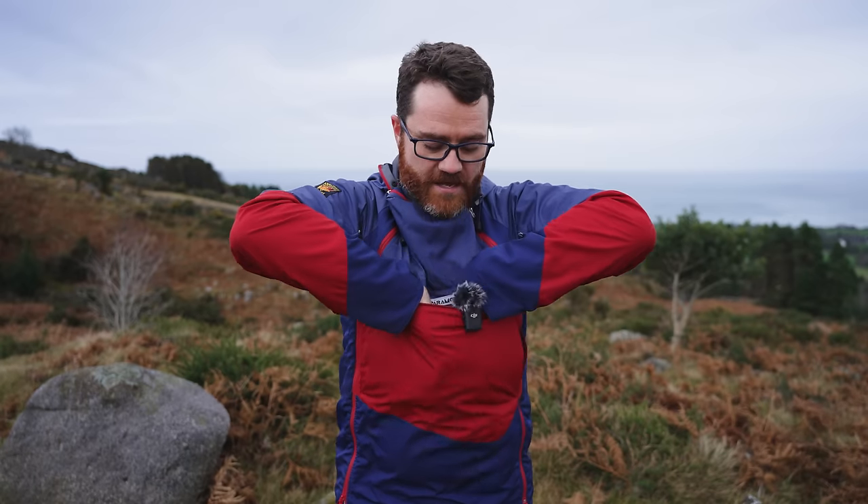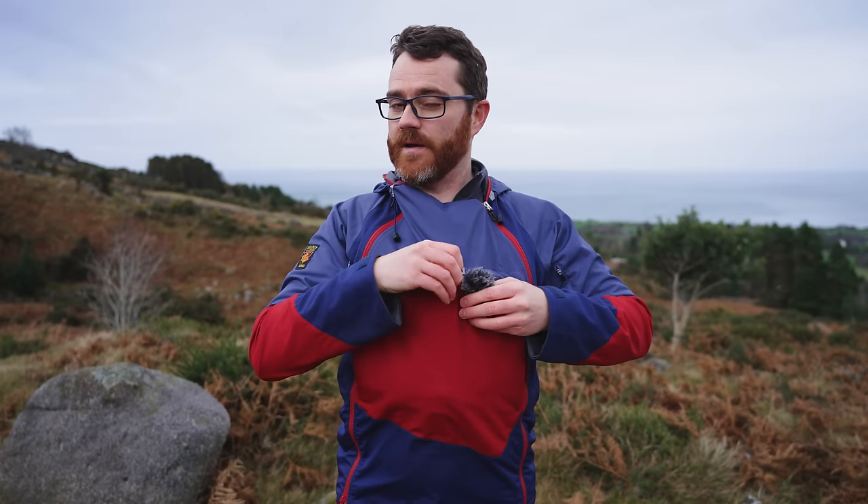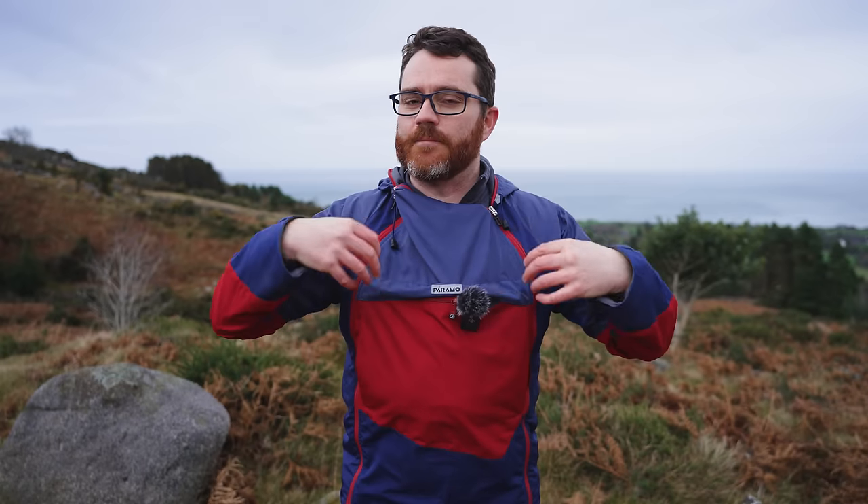As well as holding my mic, I can store gloves in there, fit a map — there's a lot of space in this front pocket. That was a big deal for me as a filmmaker because it means I can put in different accessories.